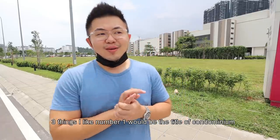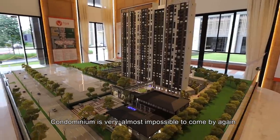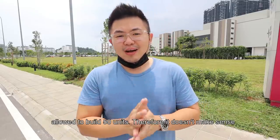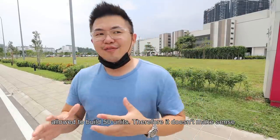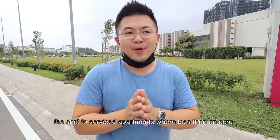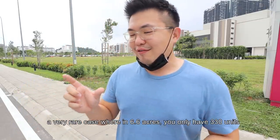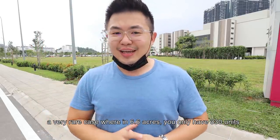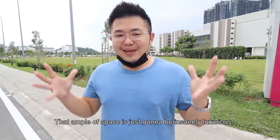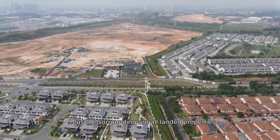Three things I like. Number one is the condominium title, which is almost impossible to come by because of restrictions — only 50 units per acre are allowed, making it economically unviable. Hence the industry shift to service apartments. This project is a very rare case: 6.6 acres with only 330 units. The ample space is going to feel insanely luxurious, and the surrounding landed projects mean a very low-density neighbourhood.